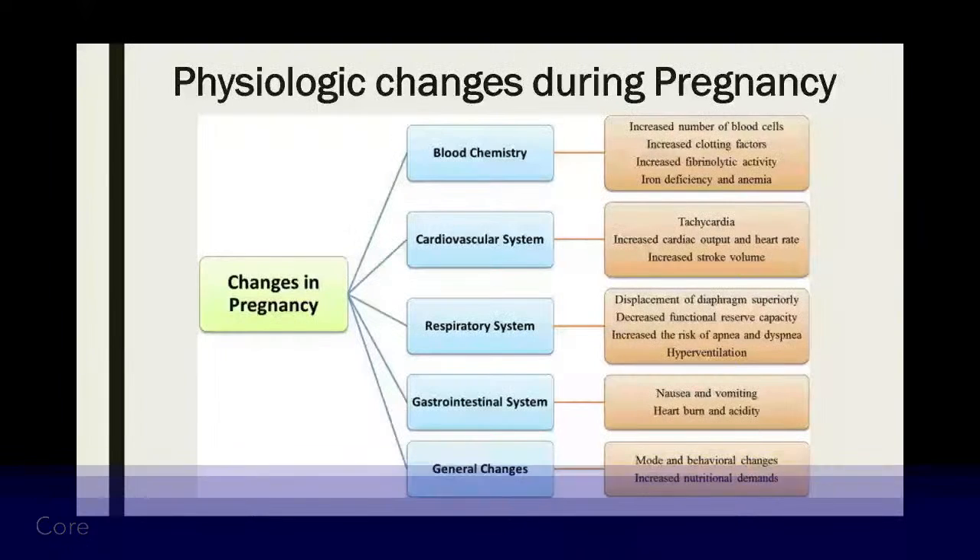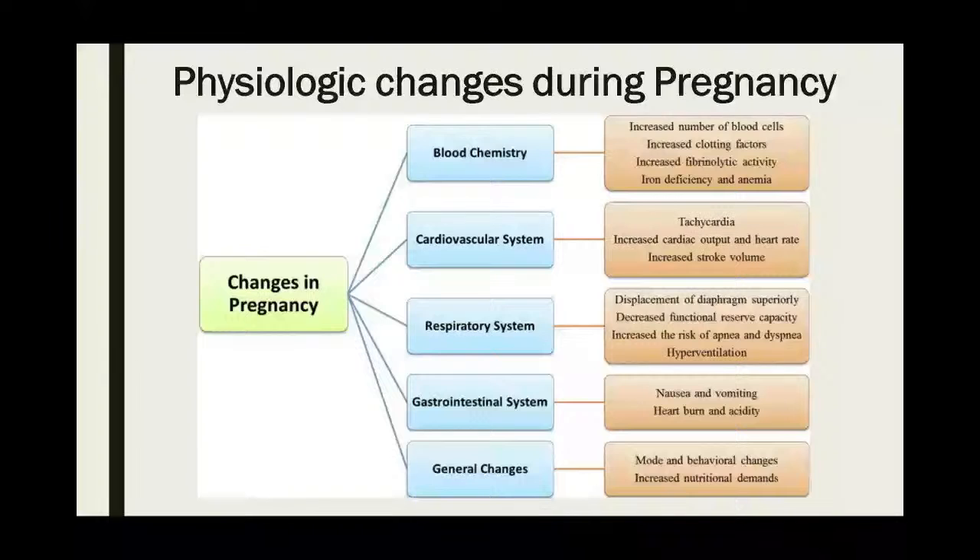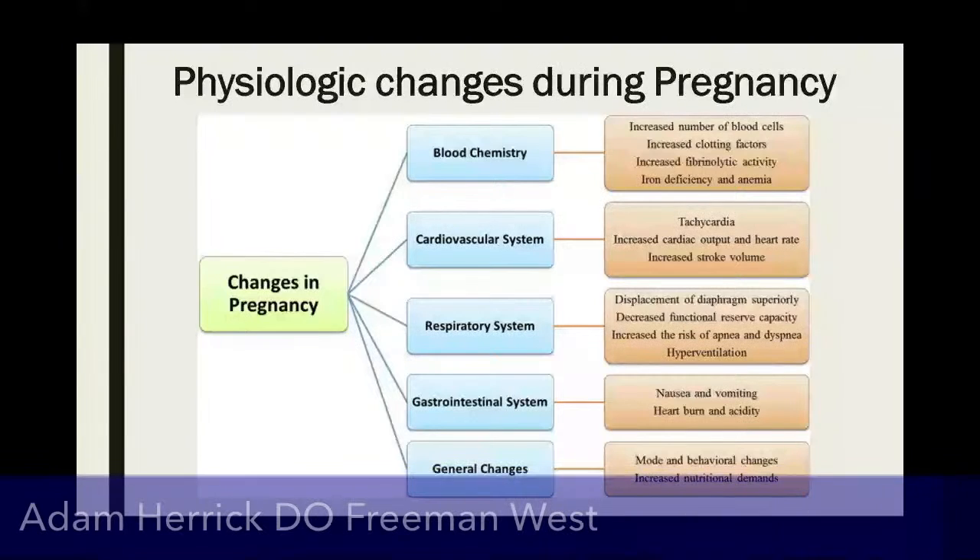Generally in pregnancy, there are some changes that occur. As far as blood chemistry, you're going to have increased blood cells, because you have to supply blood to the baby as well. You're going to have increased clotting factors. These patients are more prone to blood clots, DVTs, PEs, things like that.